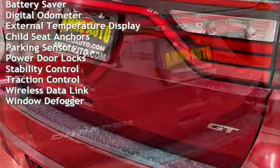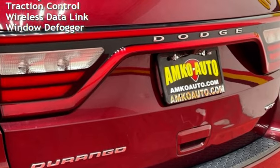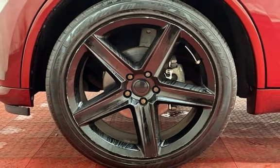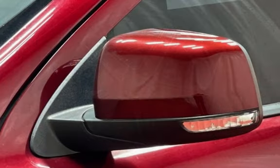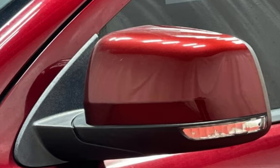Power windows, universal remote, battery saver, digital odometer, external temperature display, child seat anchors, parking sensors, power door locks, stability control, traction control, wireless data link, and window defogger. We'll see you for more.